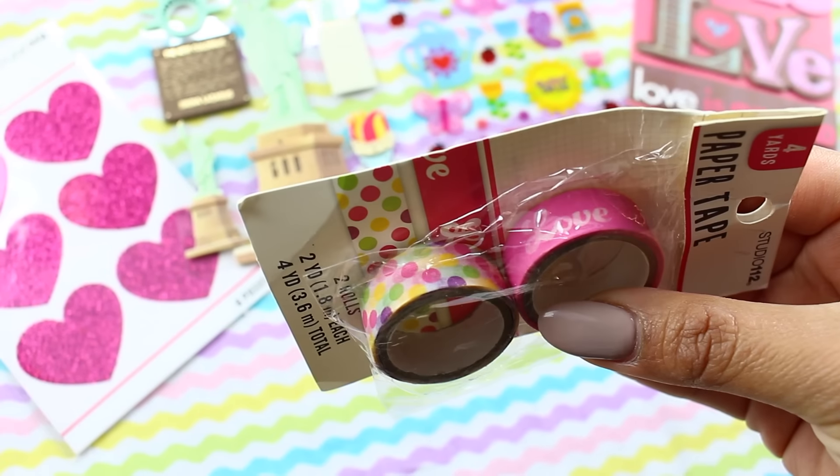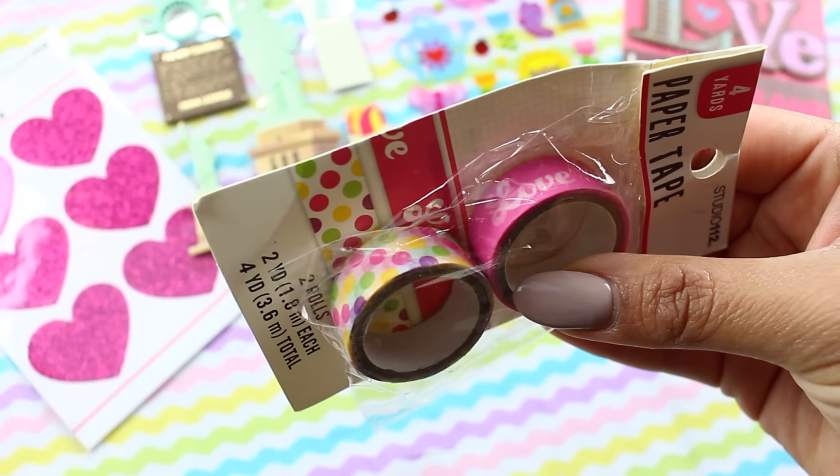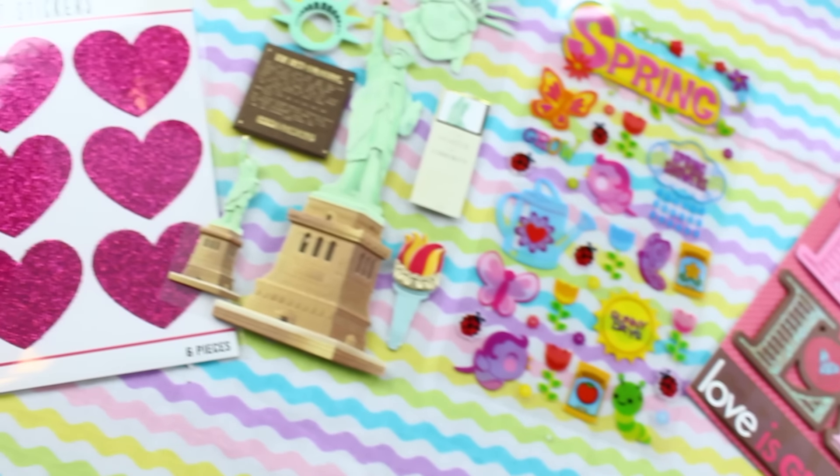For Joann Fabrics, they also have a one dollar section for planner goodies like stickers and stuff like that, except that it's hidden. You have to go to the aisle — I believe there are stamps and other goodies inside. You'll see a section where they have washi tape and a bunch of stickers. They range from about a dollar to two dollars. Very inexpensive.